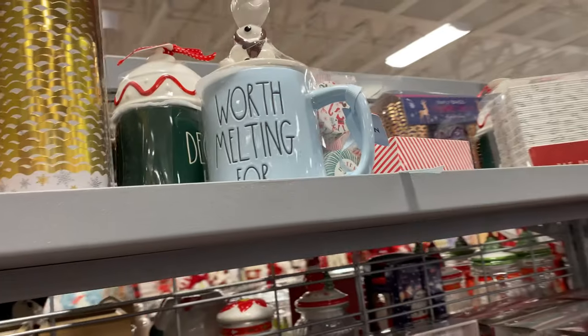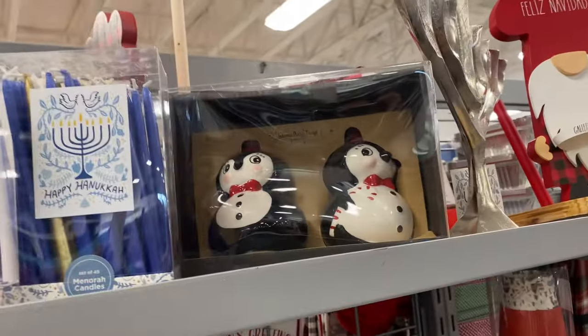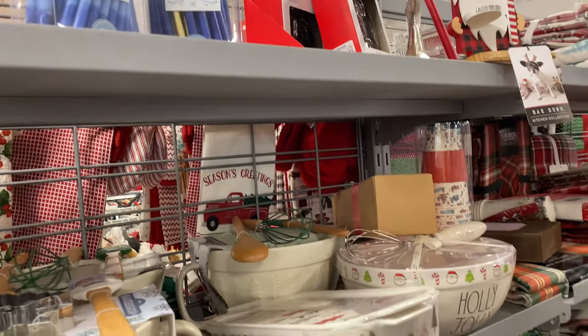They do have an Olaf mug, and they've got some baking stuff, penguins, and a Joanna Parker item. I don't think I'm going to get it — it's like $13 or $14.